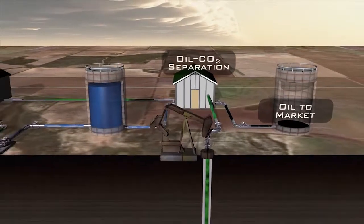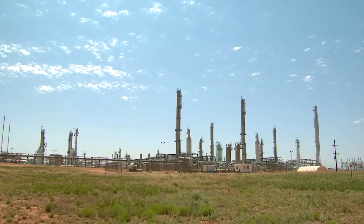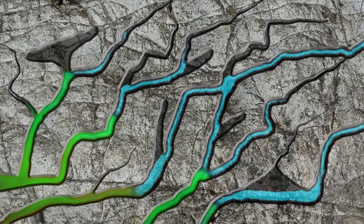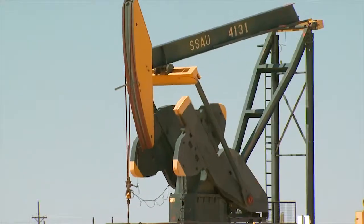Oil field operators found just enough CO2 byproduct from a nearby natural gas processing plant to give CO2 a try. CO2 was selected because laboratory tests showed it to be a method by which you could change the properties of the oil in the formation — thin it up, loosen it from the rock, and swell it. That's really the definition of an enhanced oil recovery process: one that changes the properties of the oil and allows you to recover more of it.